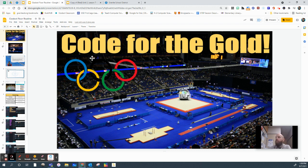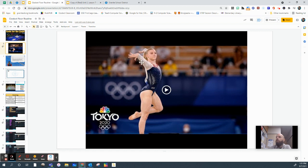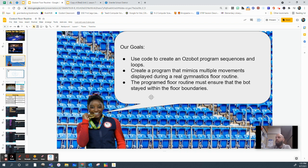They're going to be competing against each other for Olympic gold. They're going to program a floor routine. I'll talk about what a floor routine is, I'll highlight the gold medal winners so they can see a routine, and then their objective is to code their Ozobots to perform a floor routine.